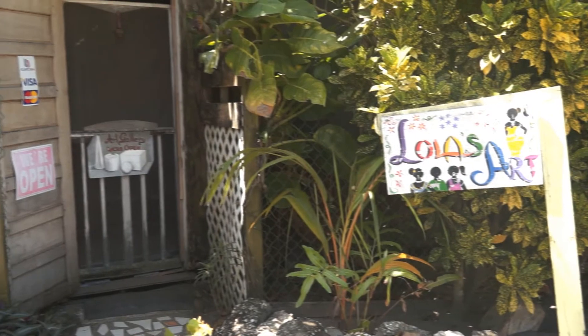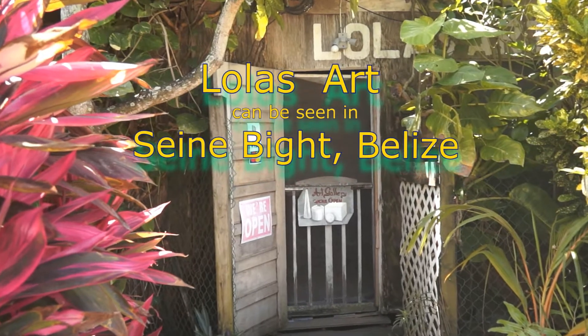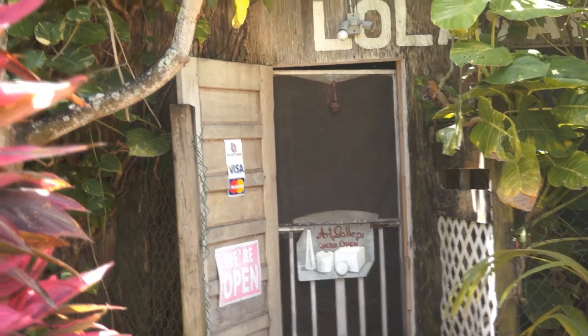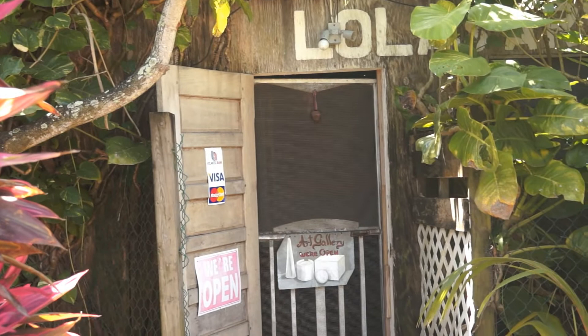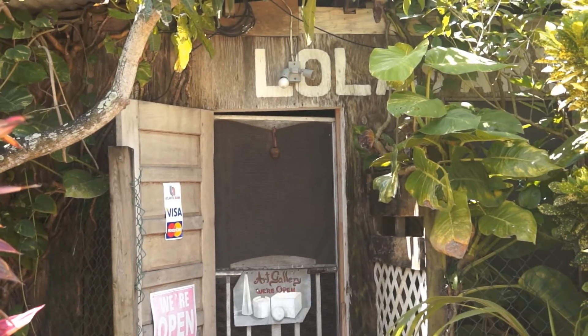Lola's art — this unassuming little building contains some of the local art that has become known worldwide. One of the local birds saying hello. Lola said we can come inside with the cameras rolling, so we're going to take you in.